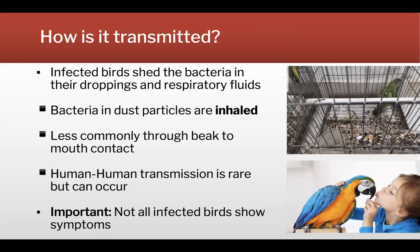How do we get it? This bacterium is shed in droppings as well as nasal discharge. We mostly get it through inhalation, so it is transmitted most commonly via the air, but it can also be transmitted by direct contact — beak to mouth contact. Rarely, transmission can happen from human to human. Importantly, not all infected birds will show signs of it, so they can go undetected.